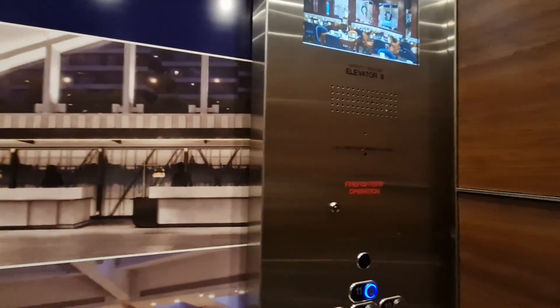There's a security camera up there. 11th floor.